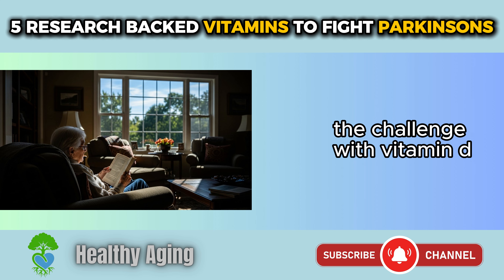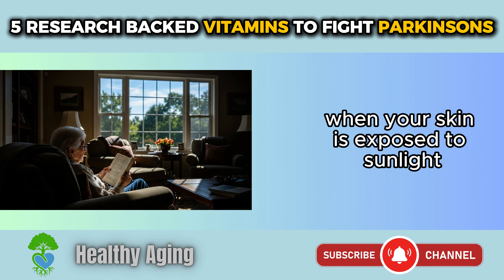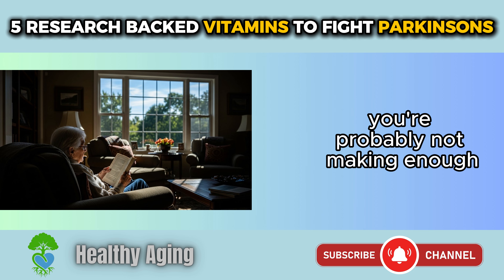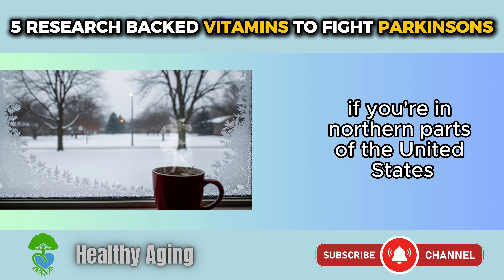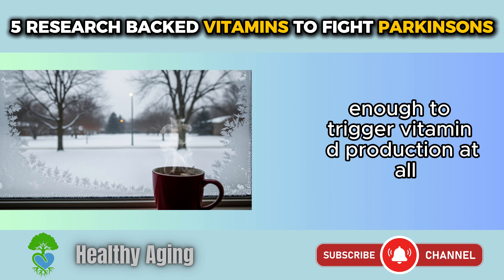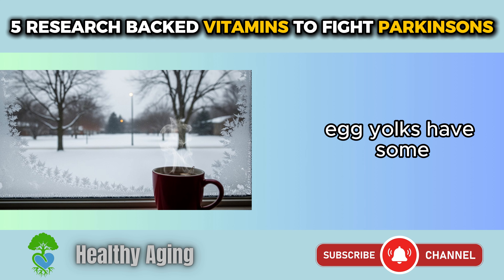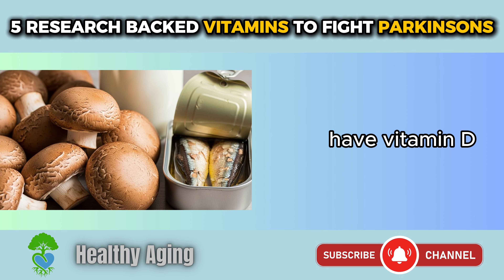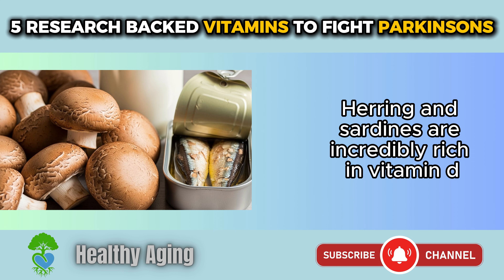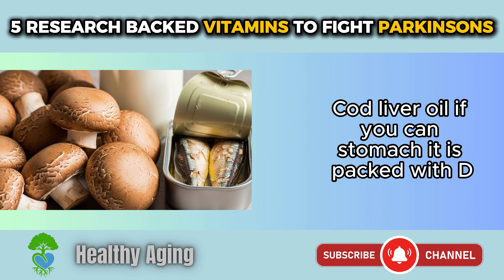The challenge with vitamin D is that you can't get enough just from food alone. Your body makes vitamin D when your skin is exposed to sunlight. So if you're spending a lot of time indoors, which many Parkinson's patients do, you're probably not making enough. If you're in northern parts of the United States, during winter months the sun isn't strong enough to trigger vitamin D production at all. Food sources include fatty fish like salmon and mackerel, egg yolks, sunlight-exposed mushrooms, fortified milk, herring, sardines, and cod liver oil.